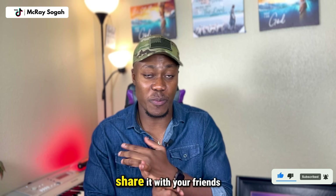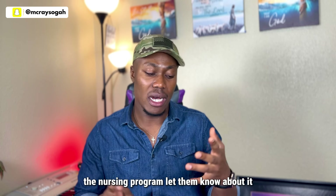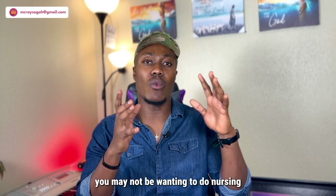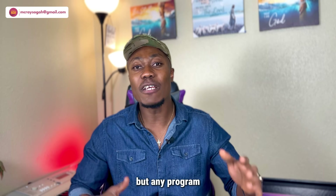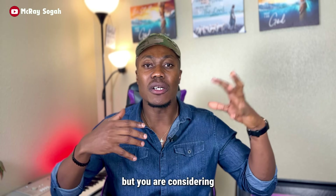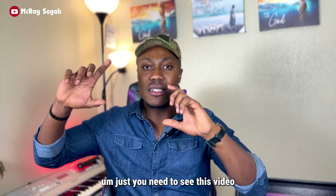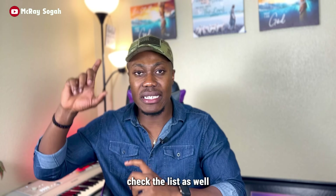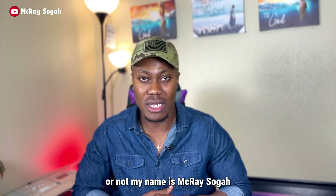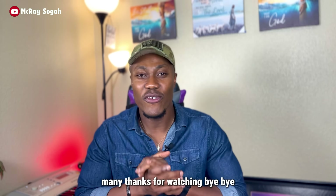If you found this video helpful, please hit that subscribe button and share it with friends who want to come here for nursing or any health-related program. Even if you're not doing nursing but you want to rely on the STEM OPT, check this video and the DHS list to see if your program qualifies. My name is McCree Soga — thanks for watching, and I'll see you in the next video.